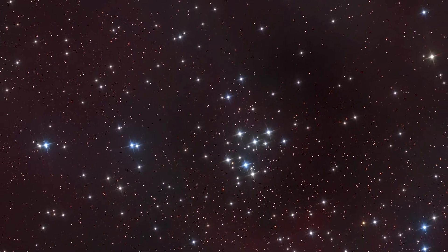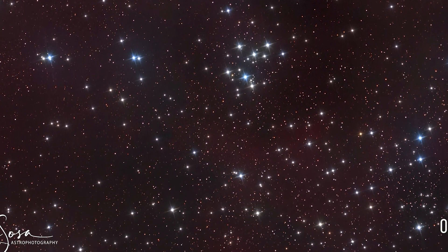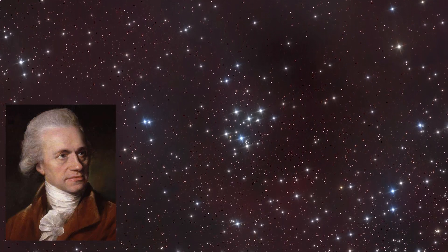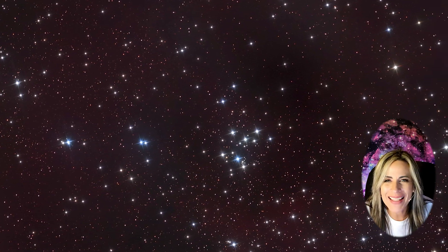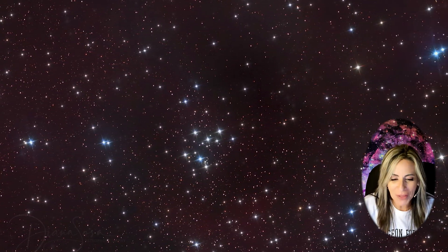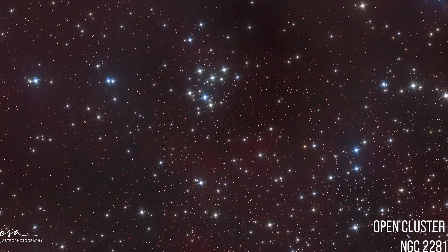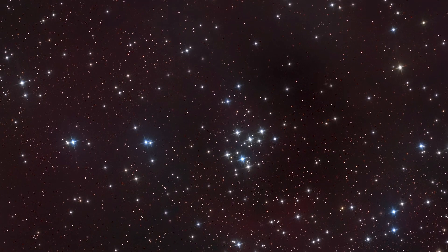NGC 2281 is an open cluster of stars in the northern constellation of Auriga. It was discovered by English astronomer William Herschel on March 4th, 1788. It is located at a distance of approximately 1,720 light-years away from the sun, and it is believed to be 630 to 661 million years old.